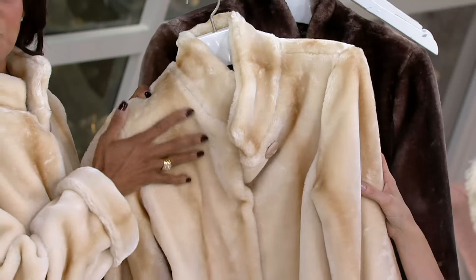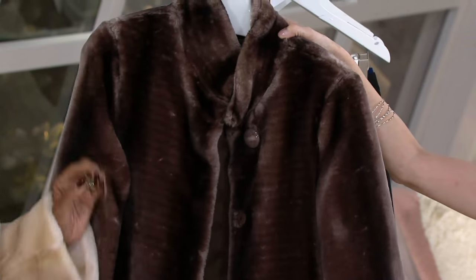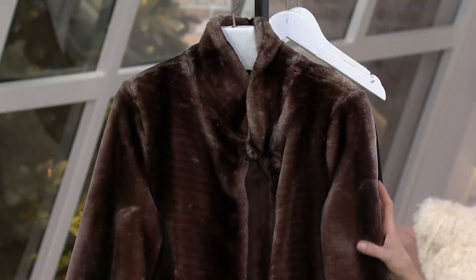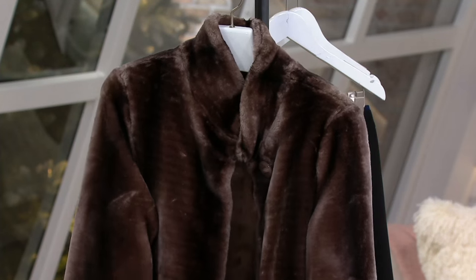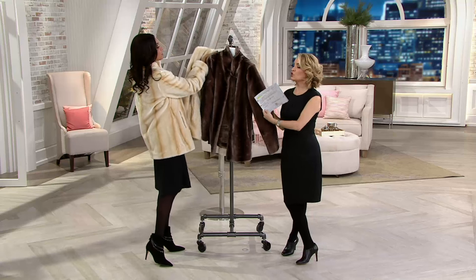This has dimension. We have two color options for you today: this is the champagne, and we also have it available in that beautiful coffee brown color. Extra extra small to 3X. This is dry clean, so we do want to let you know. And it is just super, super luxurious.